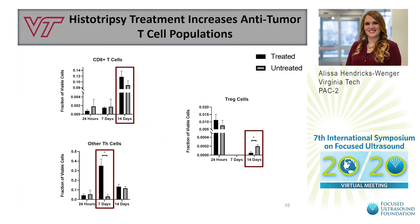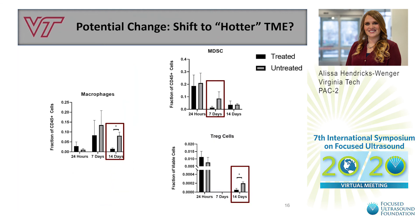With this model, we have also found that histotripsy treatment increases the anti-tumor T cell population. At 7 days after treatment, there was a significant increase in helper T cells within the treated tumors, and a notable increase in CD8 T cells at 14 days. Additionally, there is a significant decrease in anti-inflammatory T regulatory cells at 14 days after treatment. The long-term decrease in T regulatory cells, along with the decrease in macrophages and myeloid-derived suppressor cells, indicates a potential shift to a hotter, more inflammatory, anti-cancer tumor microenvironment.